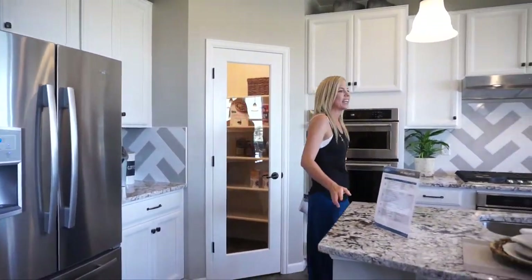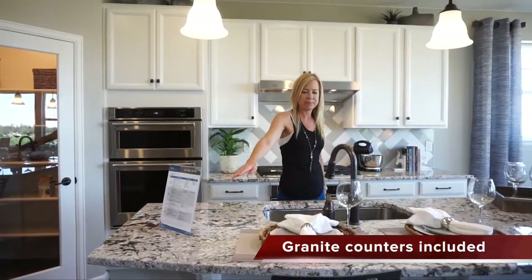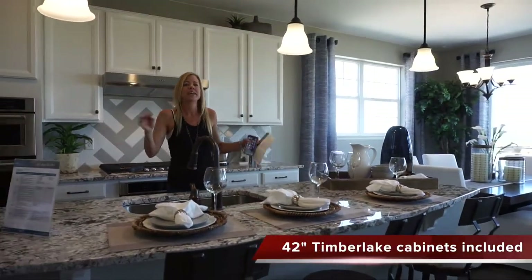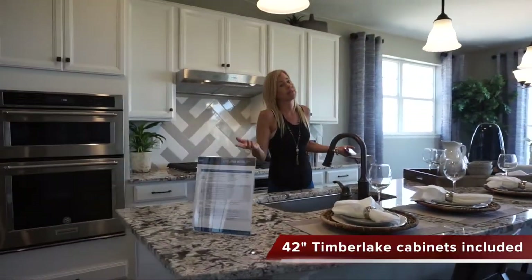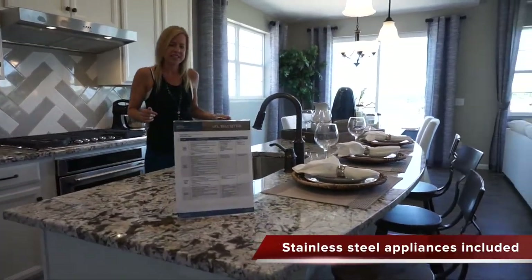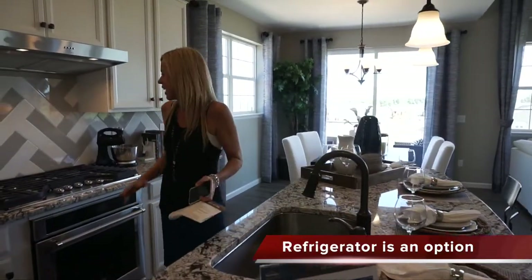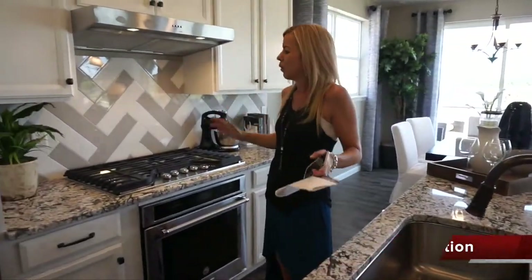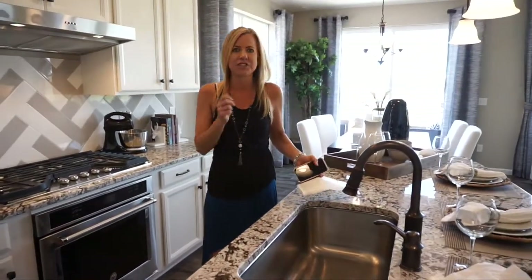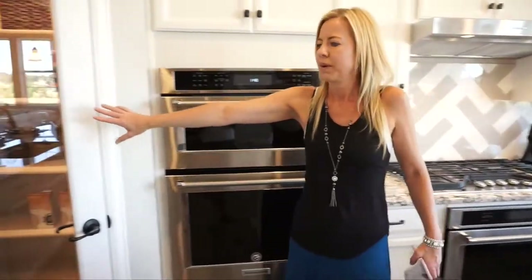Here we are in our main living space and kitchen. The first thing I notice is I love this island — I love the shape of it because it's rounded. I really like that it gives the space lots of interest. We have our sink right here in the island, plenty of countertop space, and we do have a pantry right here in the corner.